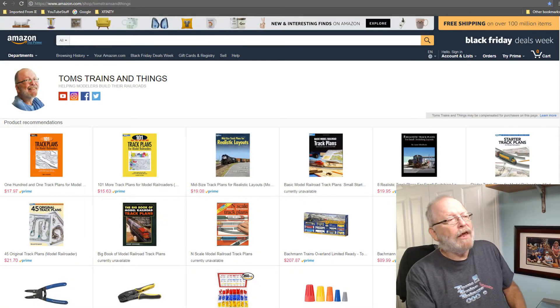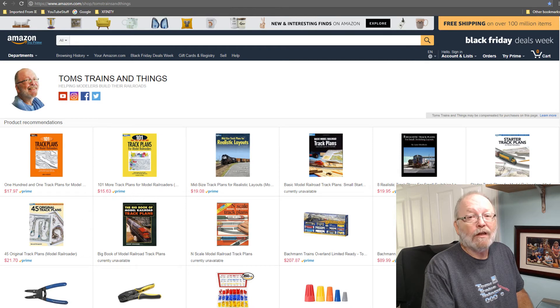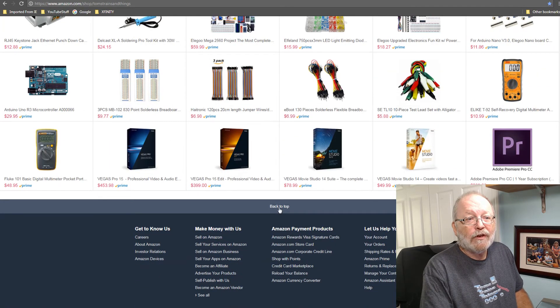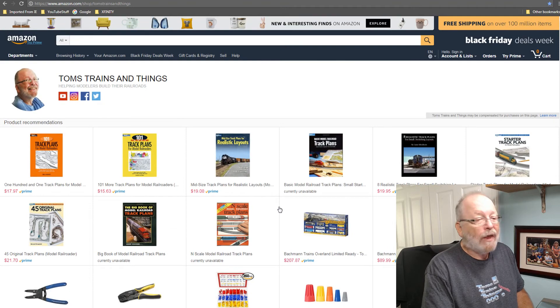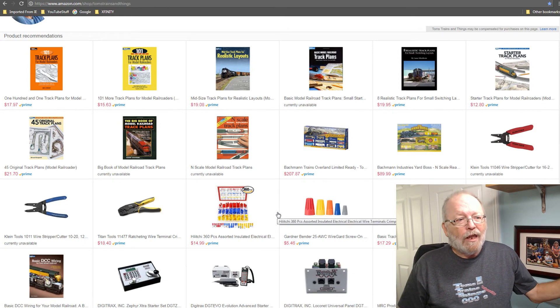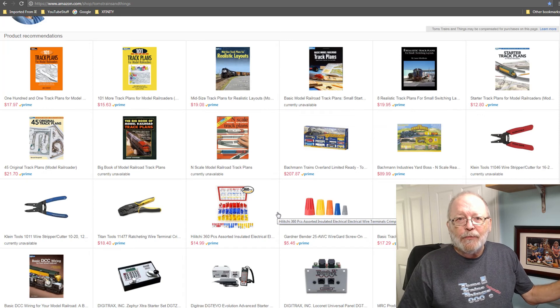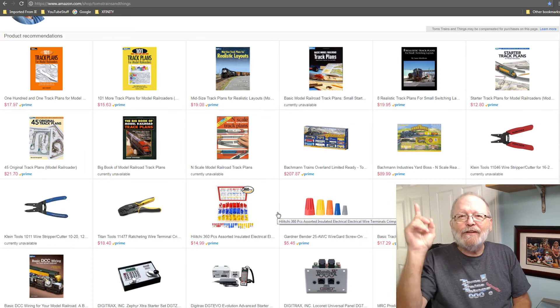While you're at it, take a look at my Amazon shop page — you can find it at amazon.com/shop/TomstrainsandThings, as you can see right up here. I have a lot of good stuff there. Every time I do a project on one of my videos I'll include some of the products I'm talking about on that page. Hopefully you'll purchase something because I get a small affiliate cut, and that helps me produce better videos for model railroading beginners.